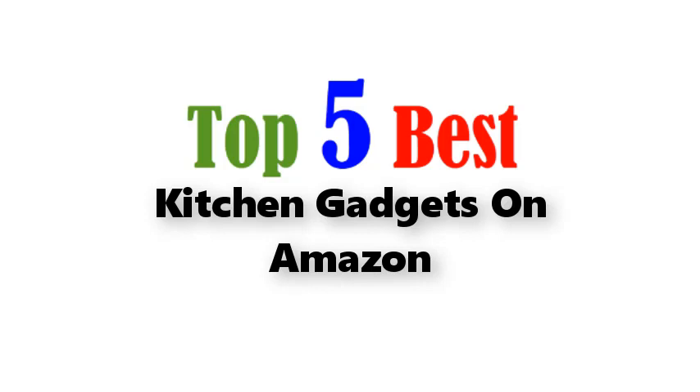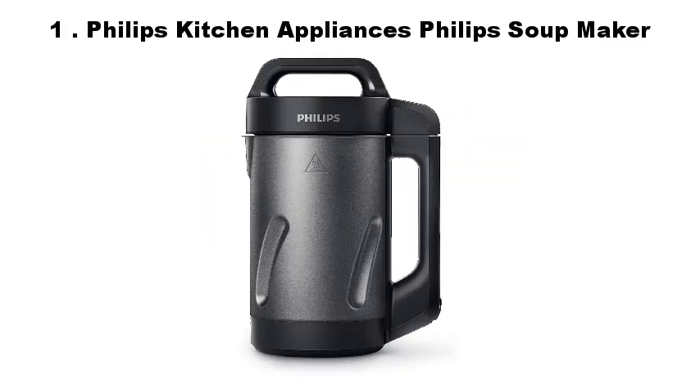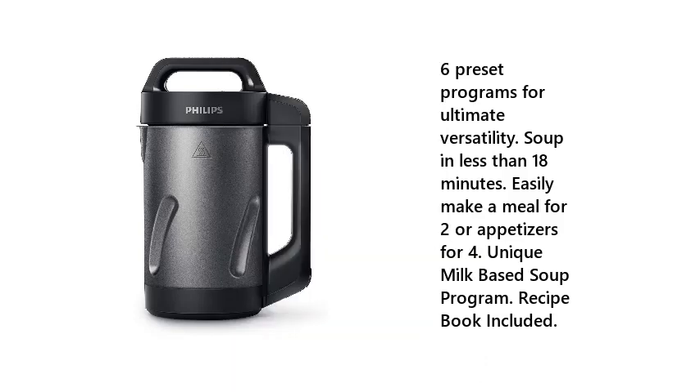Top 5 Best Kitchen Gadgets on Amazon. 1. Philips Kitchen Appliances Philips Soup Maker. 6 preset programs for ultimate versatility, soup in less than 18 minutes, easily make a meal for 2 or appetizers for 4, unique milk-based soup program, and recipe book included.